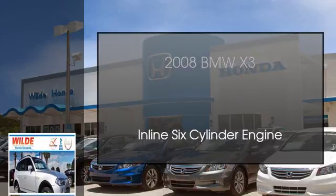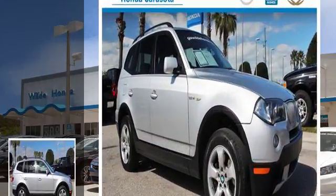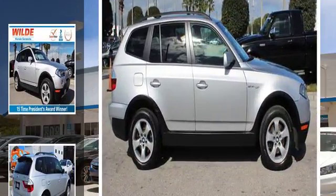This is a 2008 BMW X3. This crossover has an automatic transmission and an inline six-cylinder engine.